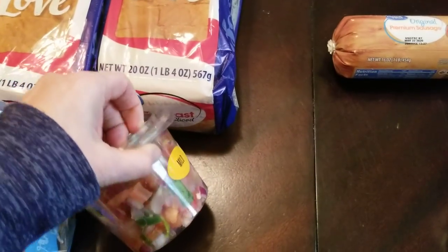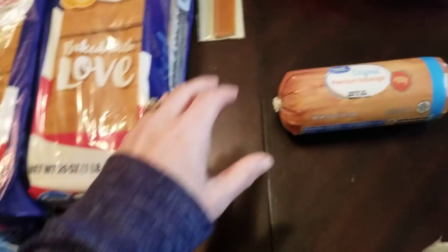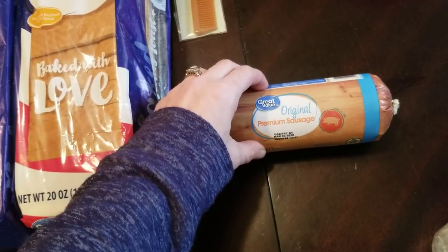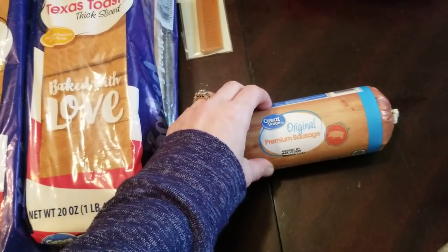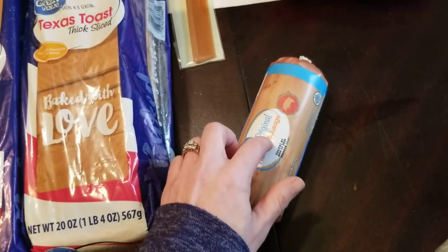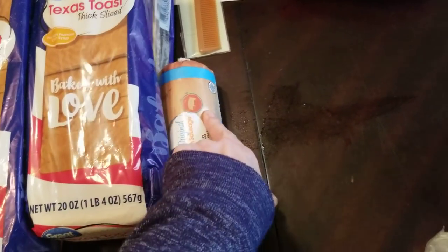I have just been craving some pico de gallo, some fresh stuff, so I grabbed this — it's just mild, looks good. And then I just picked up some pork sausage because I have lasagna noodles that have been in my pantry forever. I just need to make lasagna and I already picked up the ricotta, so I'm going to be making that soon.